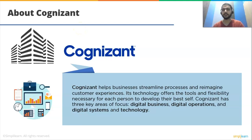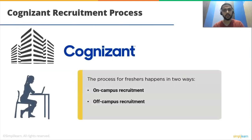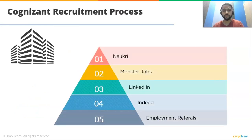Now let's understand the Cognizant recruitment process. Cognizant believes in employing people that are driven to succeed and go above and beyond to contribute significantly with their digital expertise. Their hiring method takes into account that students have varying levels of IT experience. They are offered jobs depending on their skills and interest in technology. The process for freshers happens in two ways: on-campus recruitment and off-campus recruitment. Experienced candidates are recruited through job portals like Naukri, MonsterJobs, LinkedIn, Indeed, and employer referrals.